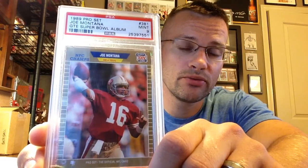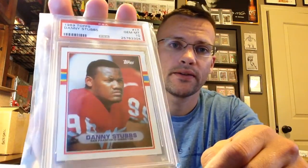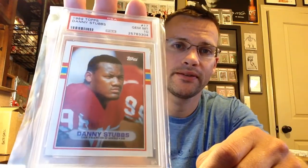On with the show-and-tell: 1989 Pro Set GTE Super Bowl album PSA 9 — had that one at 8. These are super tough, got it in a cheap auction ending, nice upgrade for me. Also picked up an 89 Topps Danny Stubbs PSA 10.